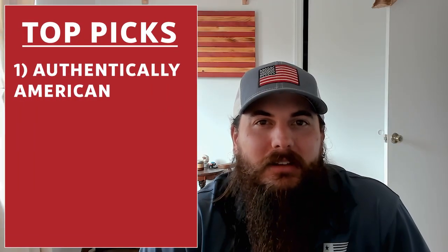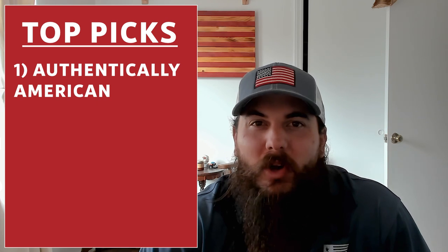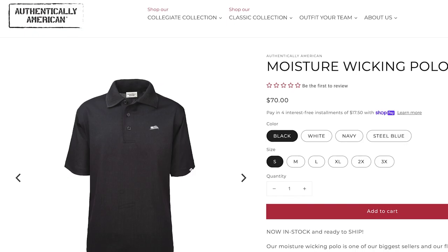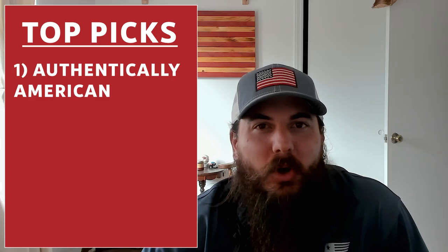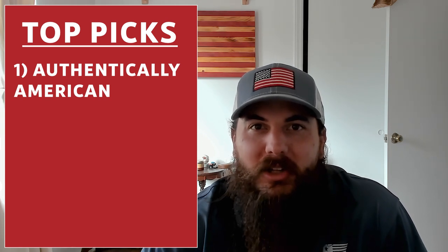First up is Authentically American. Authentically American is one of our favorite American made apparel brands these days. While they don't make button-down men's dress shirts, they do make some great moisture-wicking polos like the one I'm wearing today. So if you need some new polos for wearing around town, going on the golf course, or to the office, definitely give them a look.